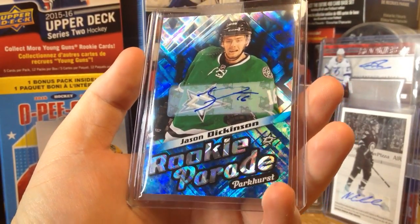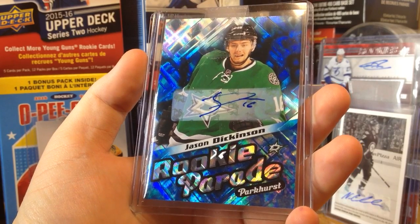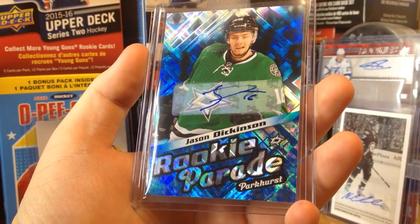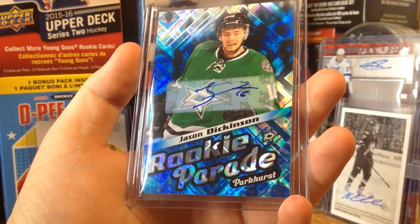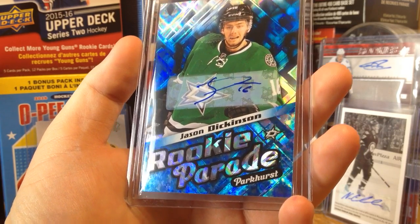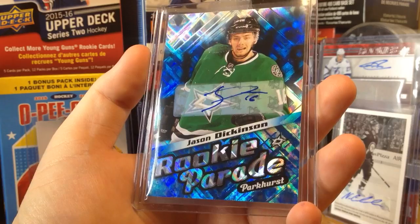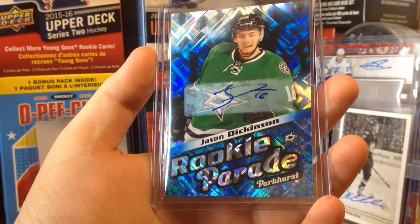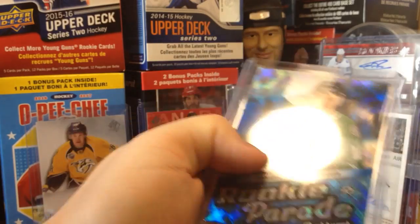This is a little PC I'm going to start building. I actually bought another one I'm expecting in a week or two. But this is a Rookie Parade autograph from 16-17 Parkhurst of Jason Dickinson. These are really nice cards, and I said why not pick up another one. Very nice cards — happy this one came in really cheap.